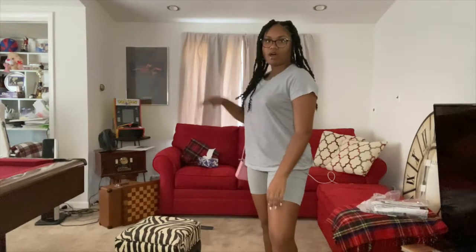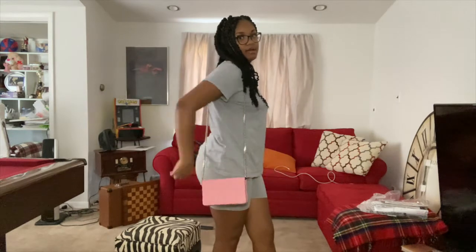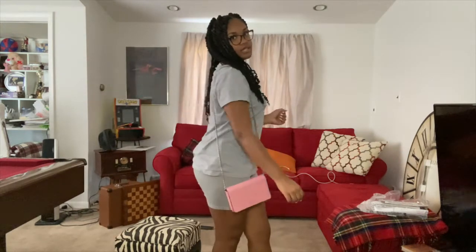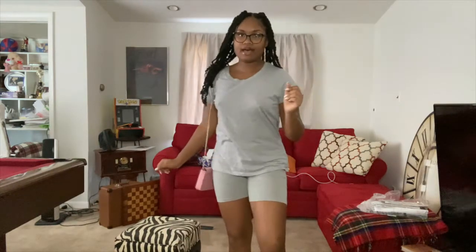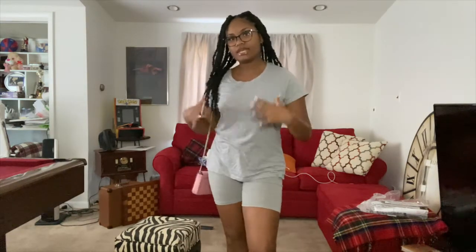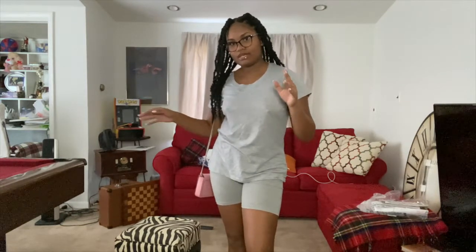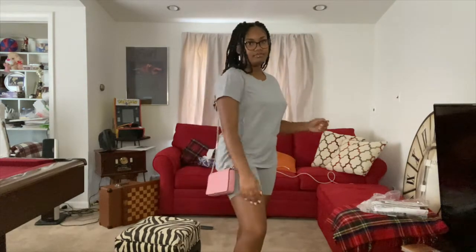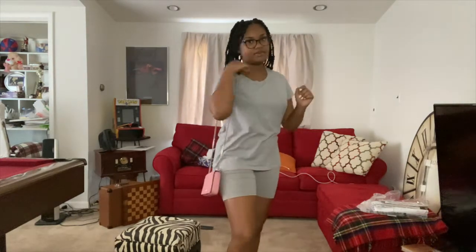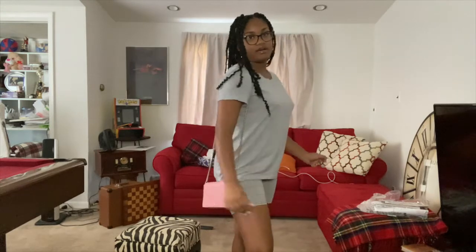My next outfit uses my gray biker shorts — an all-gray fit that I styled with a pink purse just to give it some color. I also have my pink Crocs that match my pink purse. I like this fit because it's really casual and chill, like for taking a walk or going to the mall — not too dressy. I was surprised that my grays actually matched.